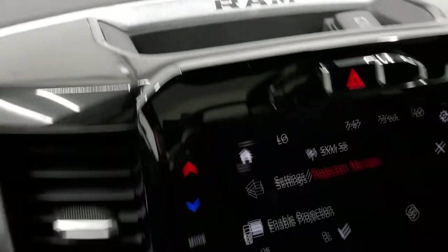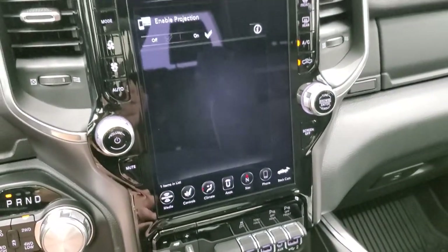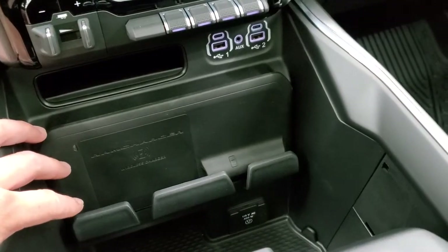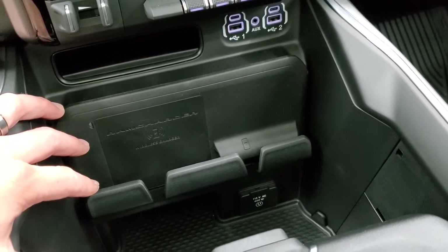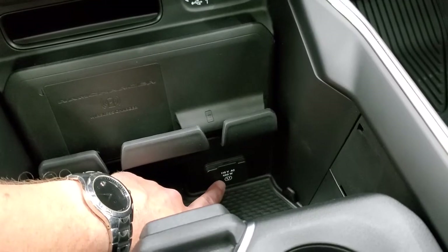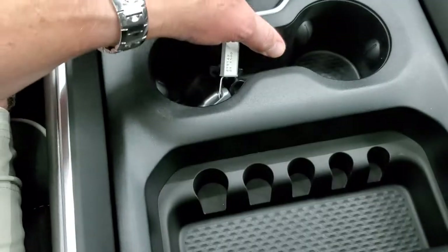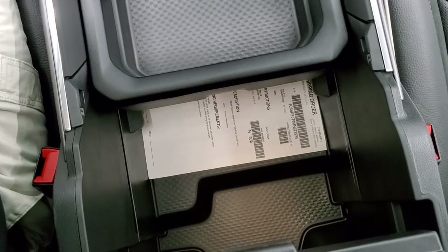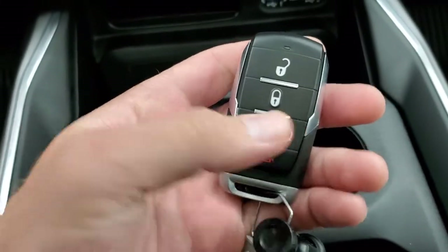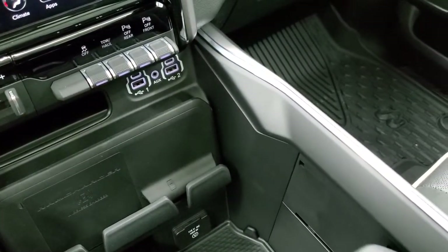Harman Kardon premium sound system with the subwoofer. That's pretty much it for the radio — there's a lot of stuff you can do in the options but that's all we've got for this video. You also get the RAM wireless charger down here — remember that was part of the Night Edition. It also has a 115 volt 400 watt plug-in. You get two cup holders with a sliding tray and a lot of storage underneath. You have your keyless entry, remote start, and that power drop down tailgate which I'll show you in just a little bit. You also get a little cubby down here as well as two USBs, two USB-Cs, and an auxiliary jack.